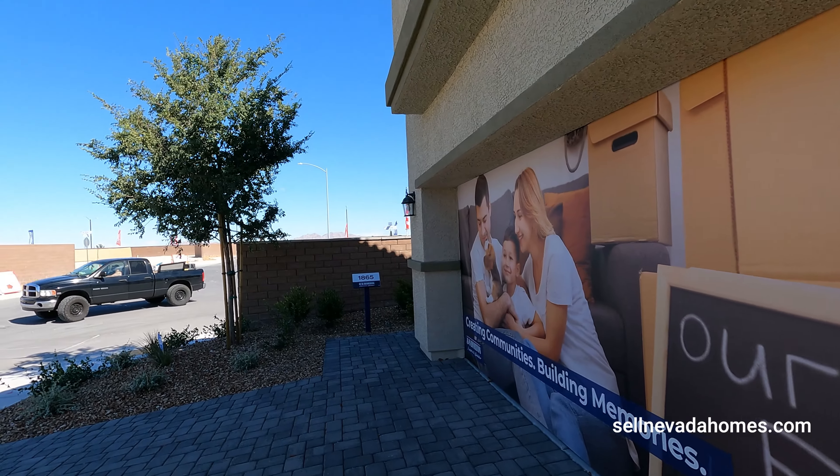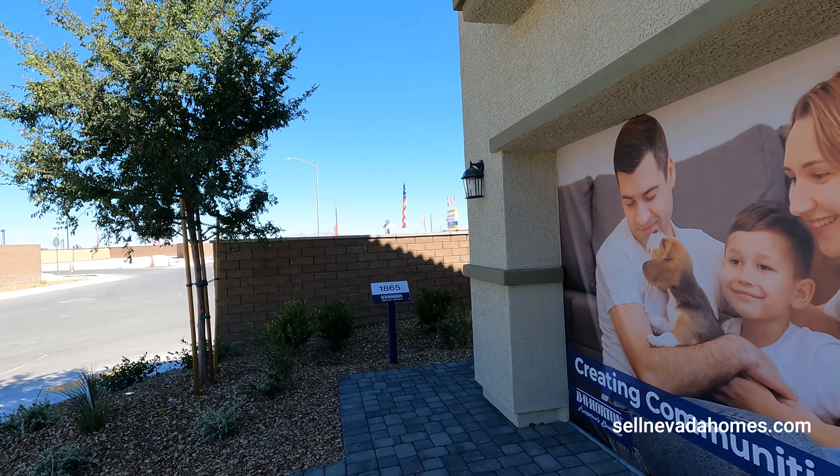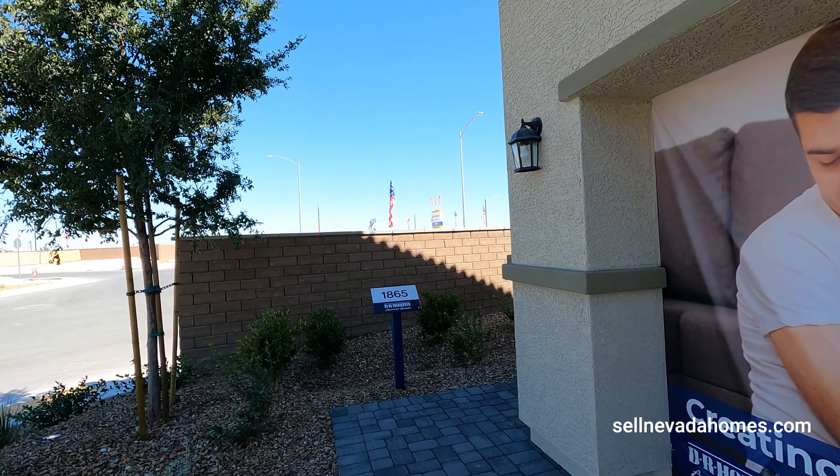Hello everybody, it's Antrinique from Signature Real Estate Group, and today we're going to be looking at North Las Vegas homes. This builder is DR Horton and the community is called Heartland Bay. They have a couple models for us to preview, and today's lucky one is going to be model 1865 — 1865 square feet, four bedrooms, two and a half bathrooms, with a two-car garage, priced at $417,990.